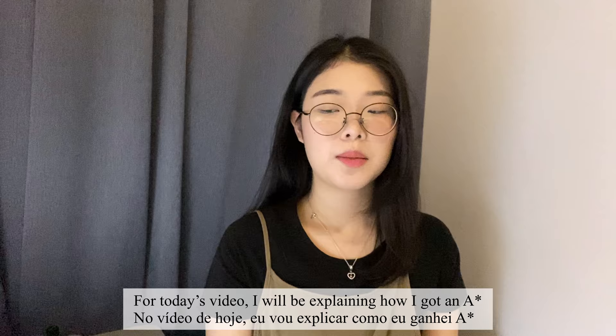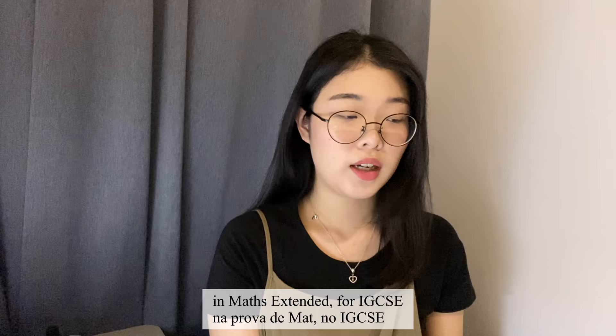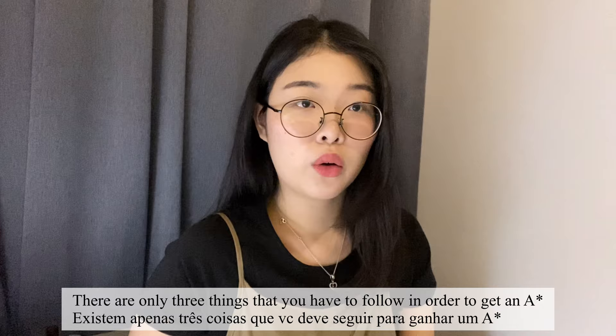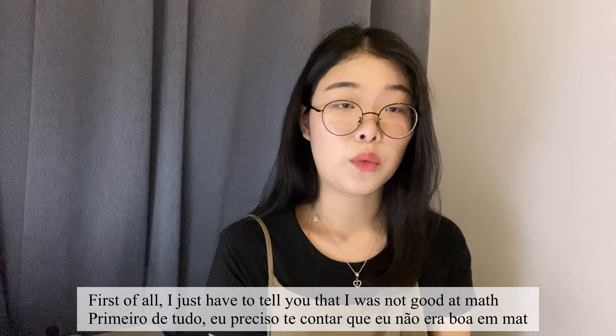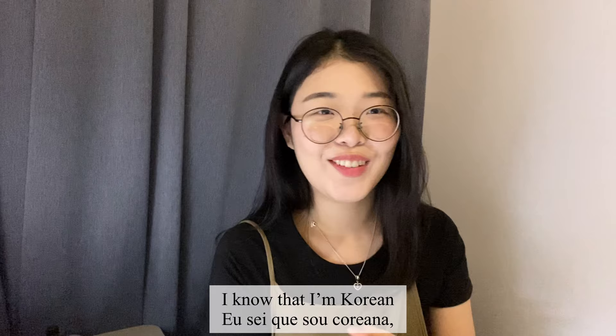Hello guys, welcome back to my channel. For today's video, I'll be explaining how I got an A* in Math Extended for IGCSE. The tips — there are only three things that you have to follow in order to get an A*. First of all, I just have to tell you that I was not good at maths.